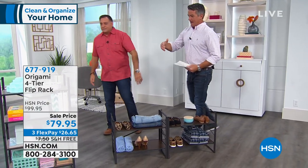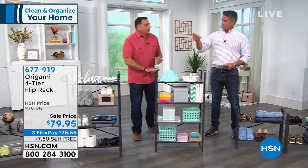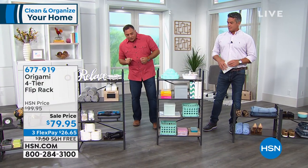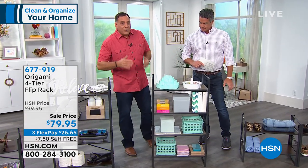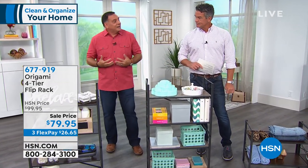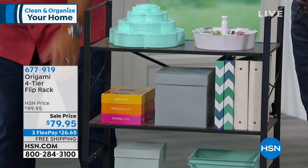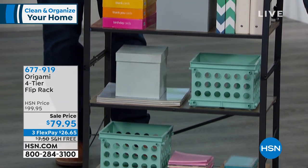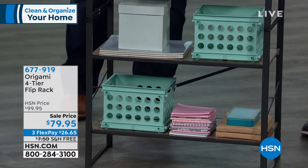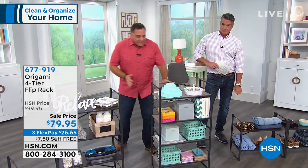If you don't have as much floor space, you can use it in the vertical configuration. There's a lot of crafting stuff out here — crafters just need a lot of space. This is perfect because it's not a huge footprint, but you do get a lot of storage. It's eight linear feet of storage in this in a very small footprint. That's a nice one.